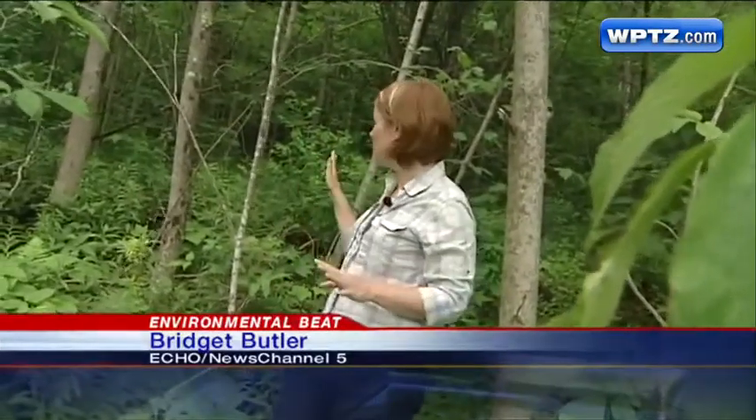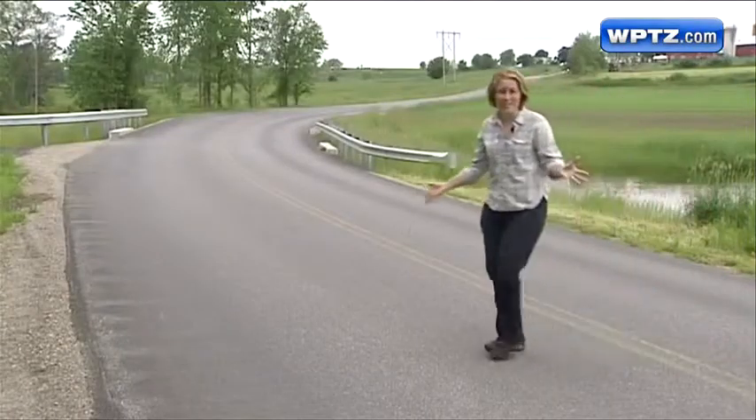There are a number of amphibians that need two distinct habitats: a terrestrial habitat like this, and a wetland to breed in like this. The problem here in Monkton is there's a road in the middle.